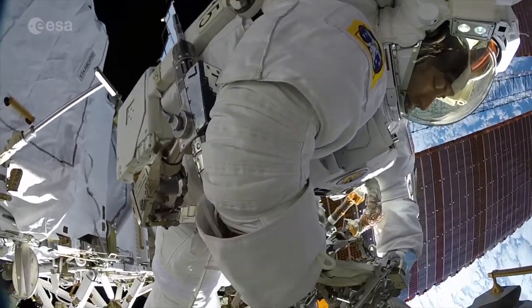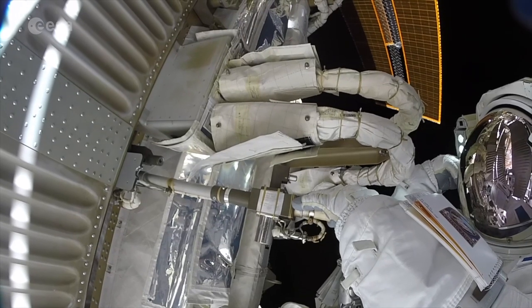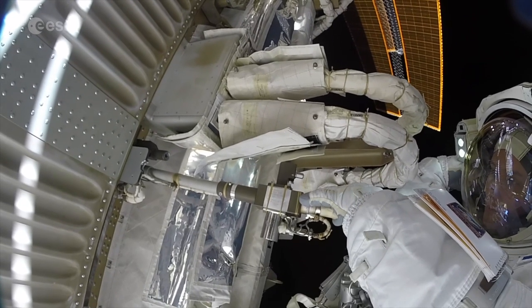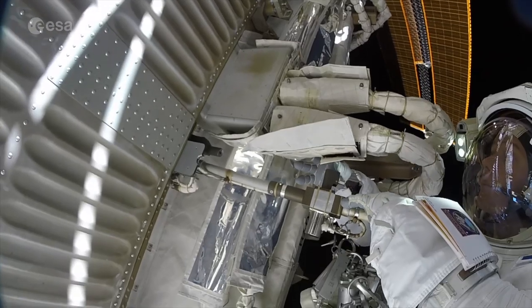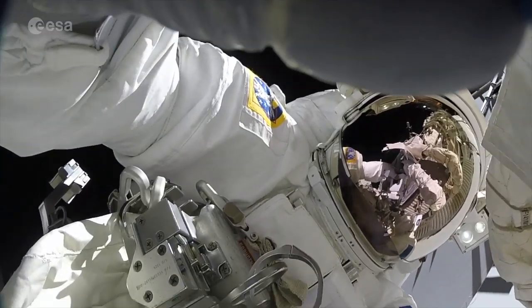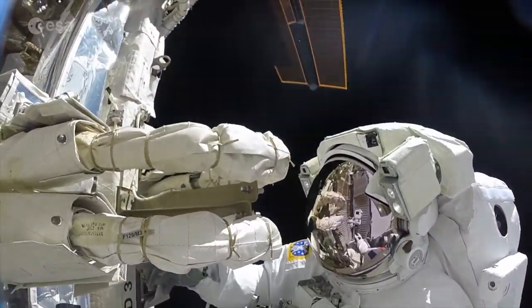An EVA is an extravehicular activity, or more commonly known, a spacewalk. Astronauts need to go outside the International Space Station to carry out routine maintenance, sometimes non-scheduled maintenance if something breaks, or sometimes to collect scientific experiments and return data that's been collected in the vacuum of space back into the space station.